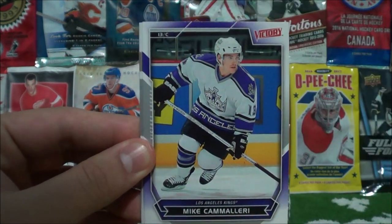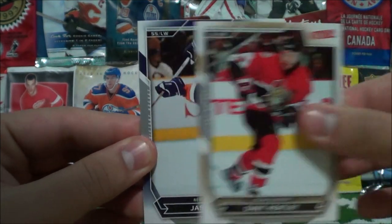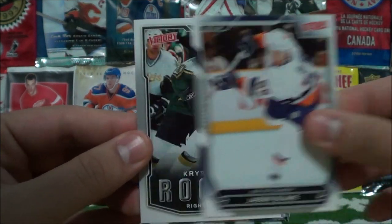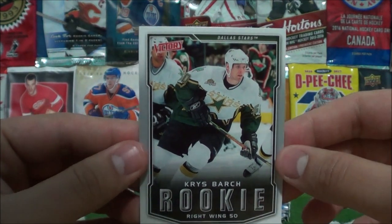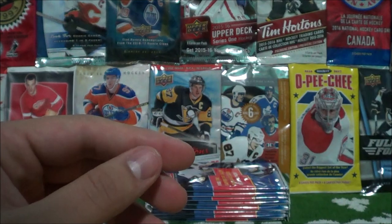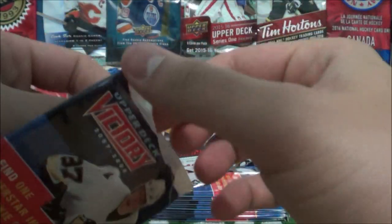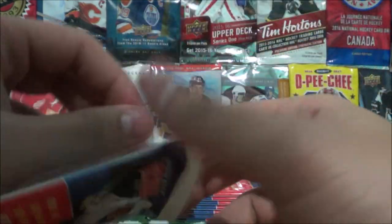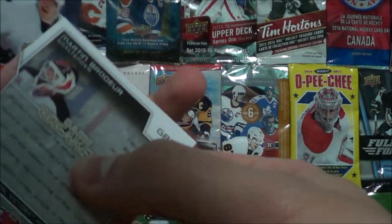Miku Koivu. Mike Camilleri. Martin Stracca. Danny Healy. Jason Blake. And a rookie card of Chris Bartsch. So I read on the box — we should get a rookie card or a Stars on Ice card per pack, and it also says that on the front of the pack.